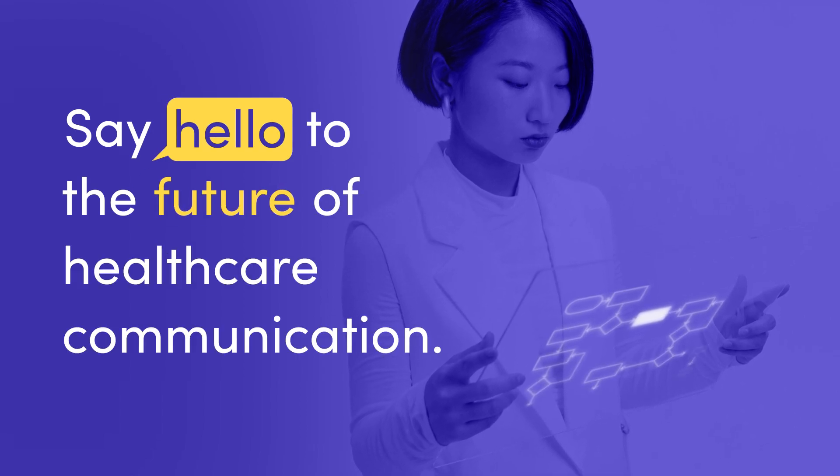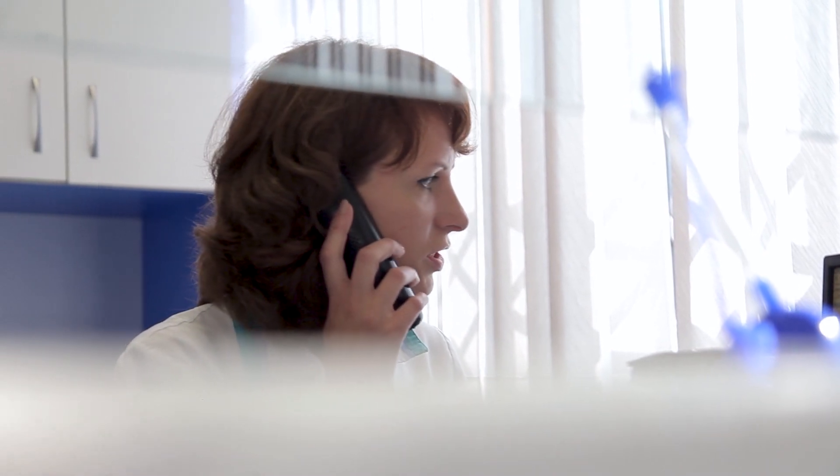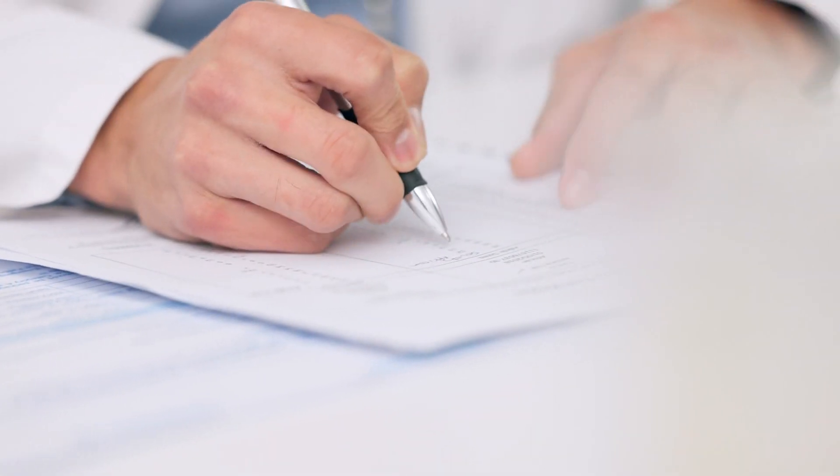Say hello to the future of healthcare communication. Are phone calls and administrative work preventing you from providing your highest quality care for patients?